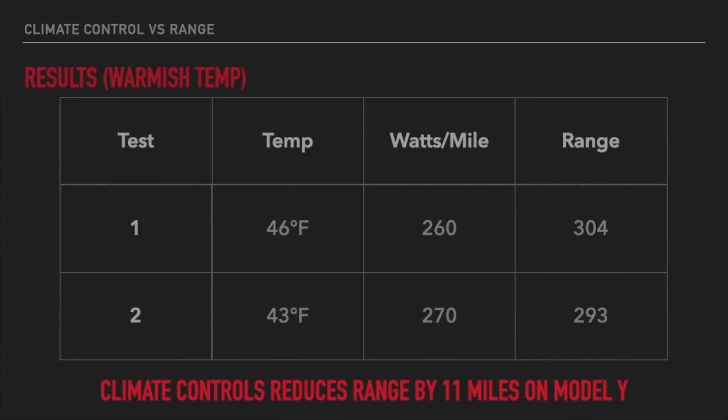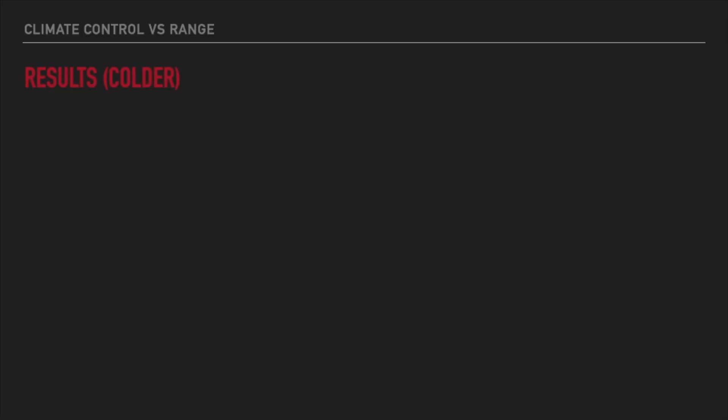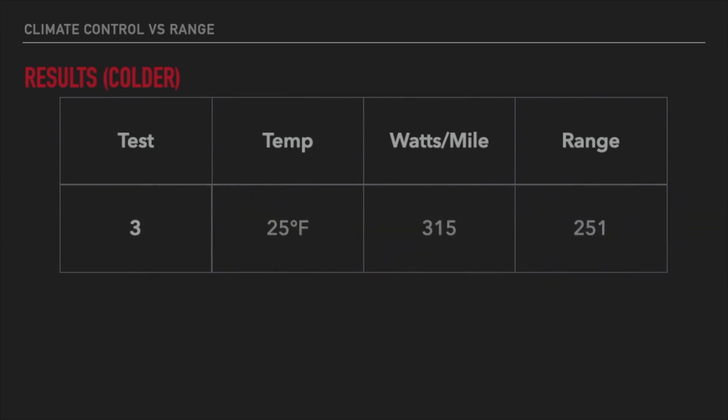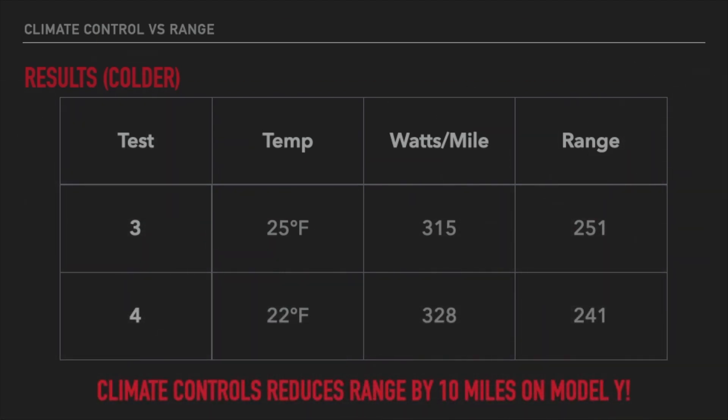After the 45-degree tests I only lost about 10 miles of range — I thought that was pretty good. So what happens when it gets colder? Tests three and four were run at 20 to 25 degrees Fahrenheit — below freezing. Without climate controls I pulled about 315 watts per mile, calculating out to about 251 miles of range. With climate controls on, I pulled about 328 watts per mile, or about 241 miles of range — a difference of 10 miles.